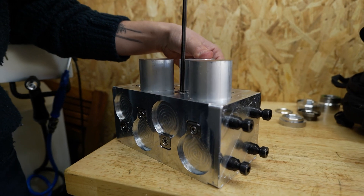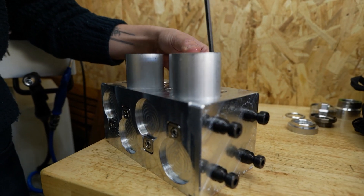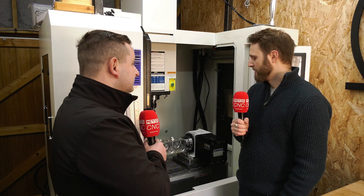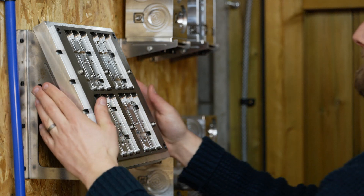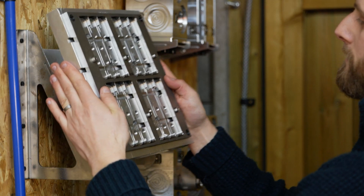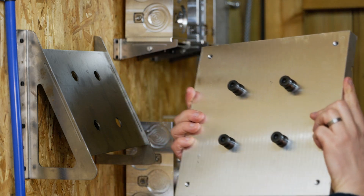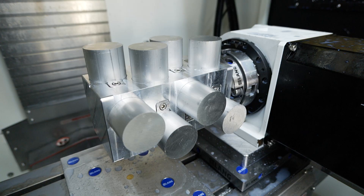You have all different types of tombstones for the different components you make. So having LANG on your fourth axis — does it make it so much easier and quicker to change over your work holding as well? Yeah. Not only have I been able to reduce setup time between jobs, but I've also reduced the number of setups per job, because I have more than one orientation I need to hit. With the fourth and a tombstone, I can make a lot of parts with fewer operations for each part.